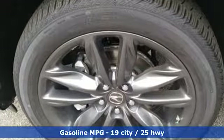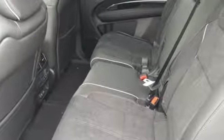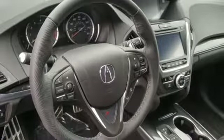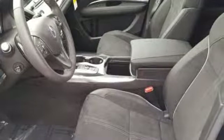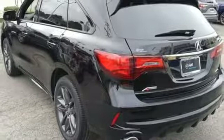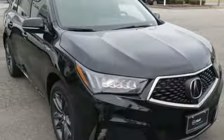V6 engine, gas pressurized shocks, streaming audio, doors and push button start proximity key, front heated and ventilated sports seats, front and rear parking sensors, external memory control, remote engine start, dual zone climate control, auto tilt away steering column and power heated mirrors.